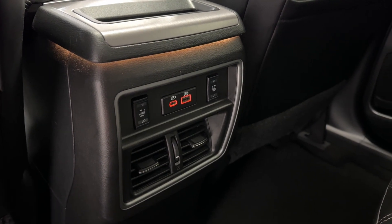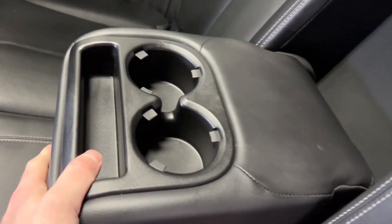For rear passengers, there's a USB-C and USB port, two air vents, and two cup holders with an armrest.